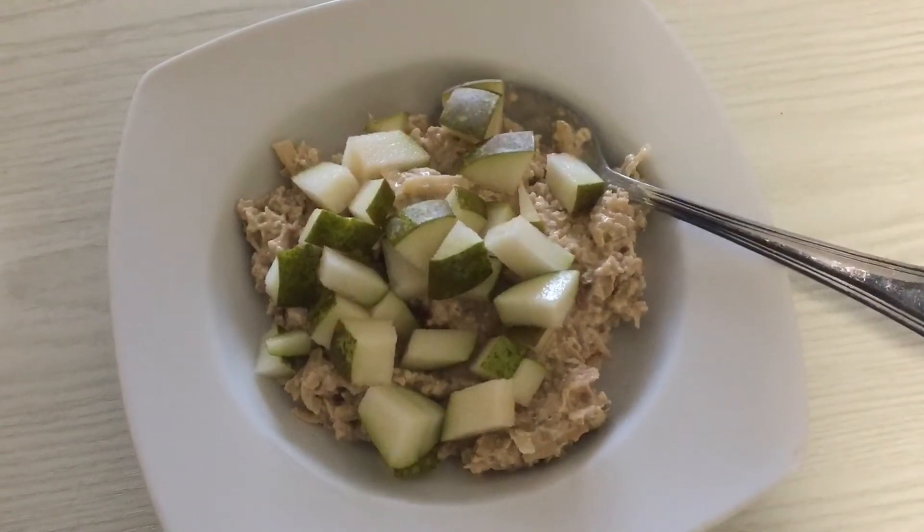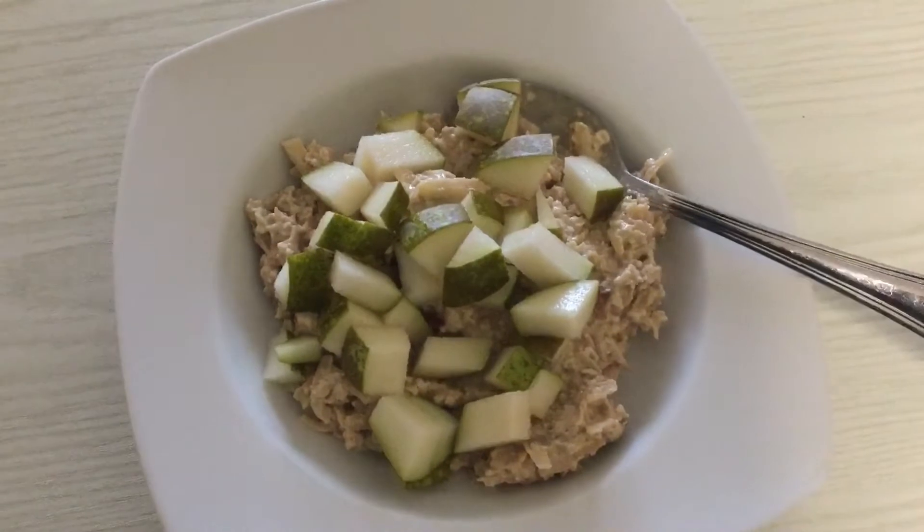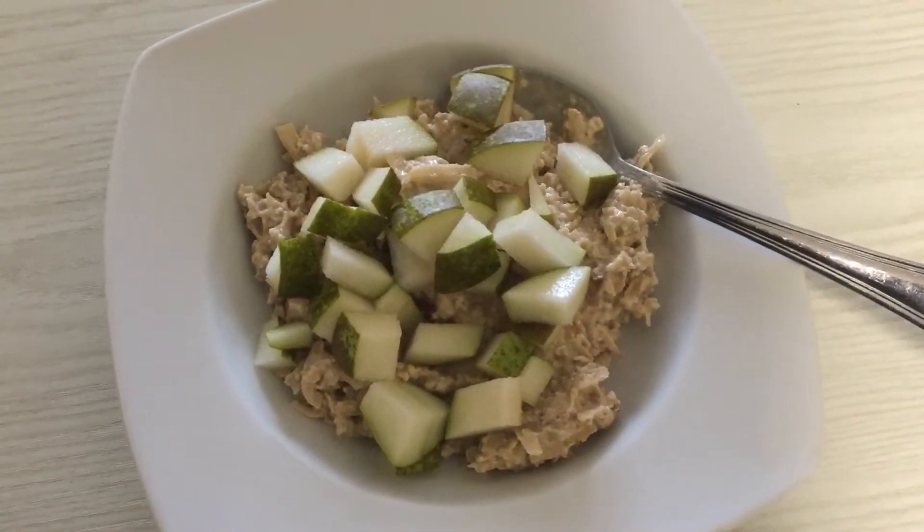For breakfast today I've got overnight oats made with 40 grams of porridge oats for healthy extra B. There's grated apple in there, cinnamon, a bit of peanut butter, and speedy pear.